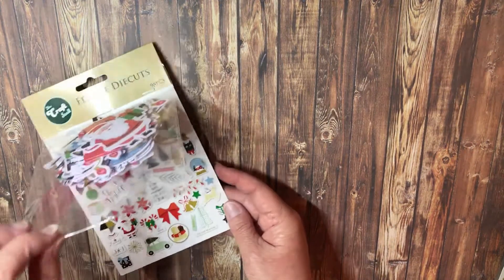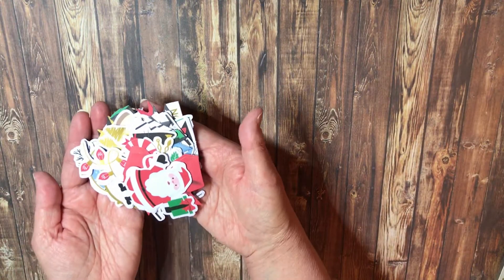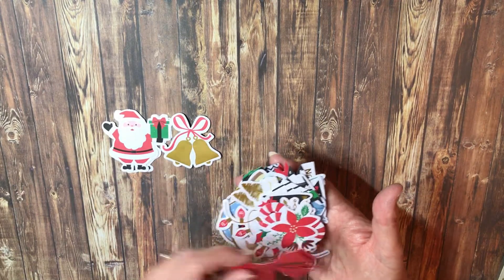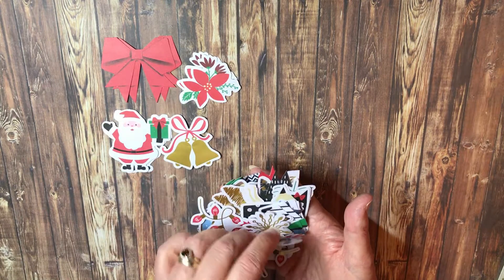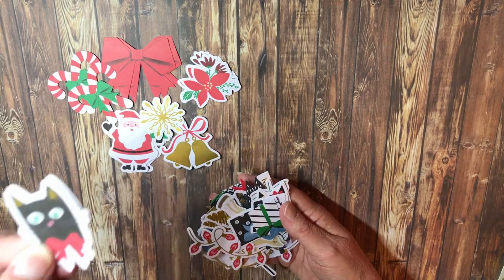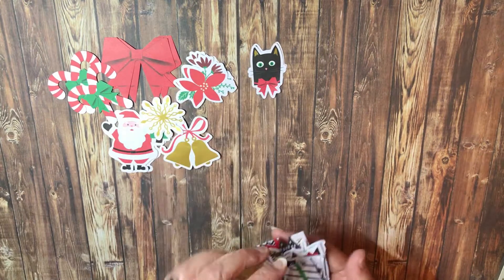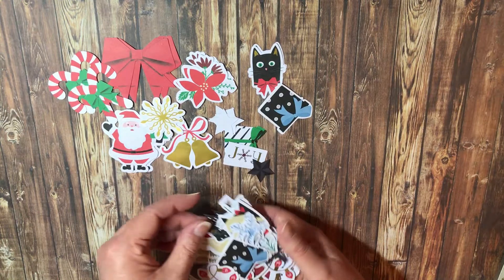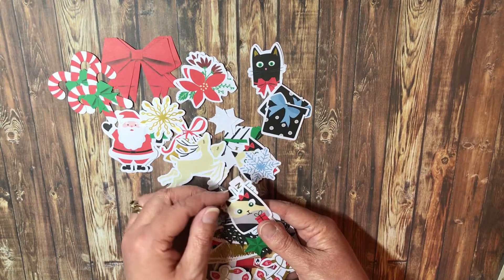I also found some die cuts. Let's have a quick look - it just opens up. We've got Santa, silver bells, red bows - looks like you get two of everything. Then we've got some poinsettias and candy canes with bows, gold snowflakes, and a black hat with gold ears - how cute!